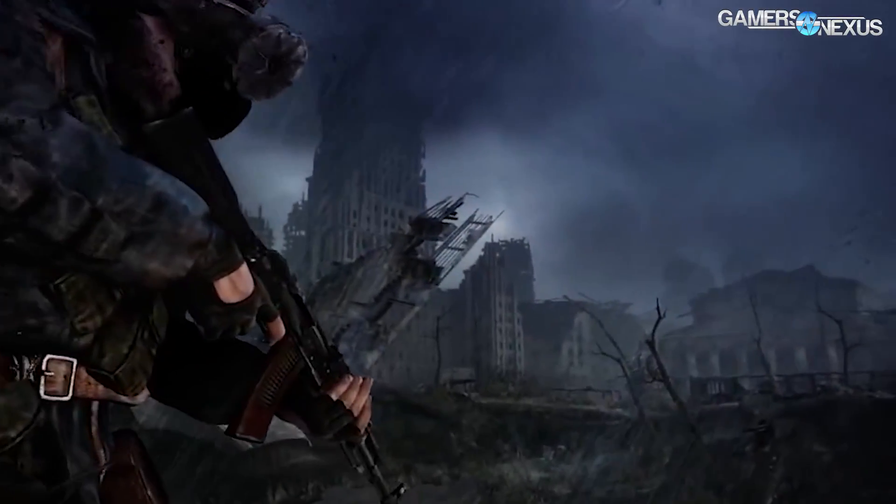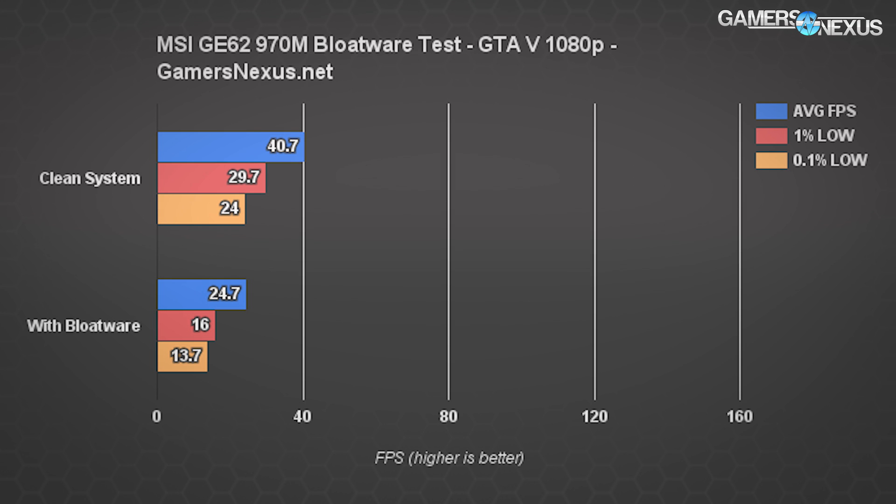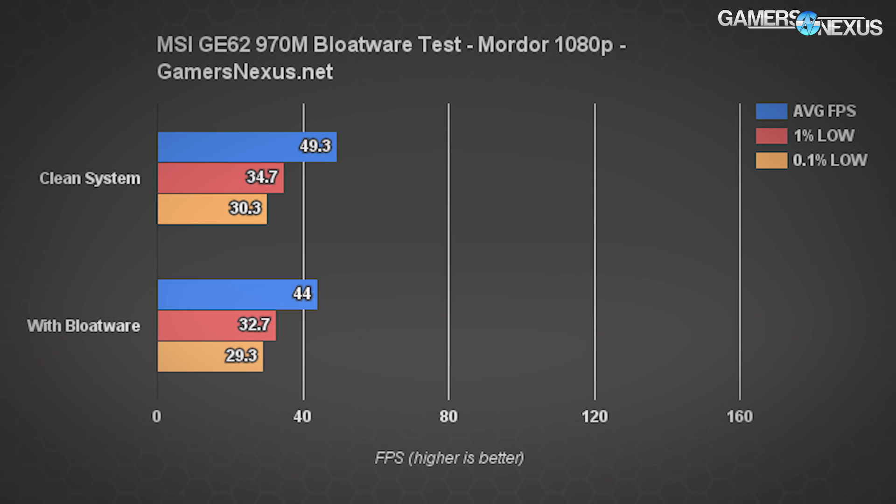Looking at the 970M unit from last generation, we see 40.7 FPS average with 30 FPS 1% lows and 24 FPS 0.1% lows with no bloatware. Looking at its factory performance with all the software, those numbers are almost halved across the board — nearly a 2x gain in performance just by removing clutter. That's particularly noticeable in the lows: 13.7 FPS at the 0.1% metric means visible stutter and chop in frame rate output.